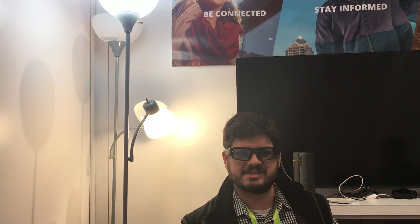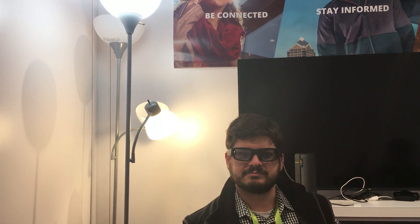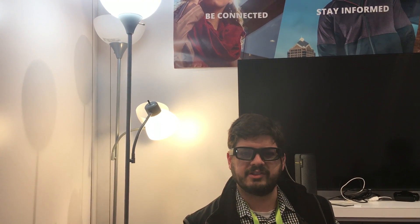So we're going to try turning off these lights. It might be a little spotty here at CES, but we're going to go for it. Alexa, turn off the light.